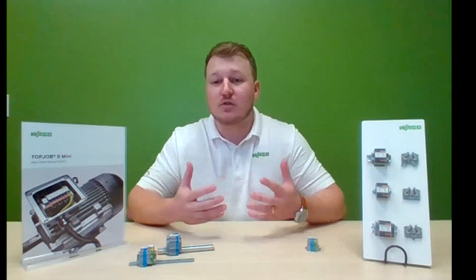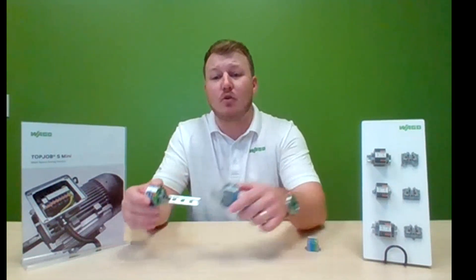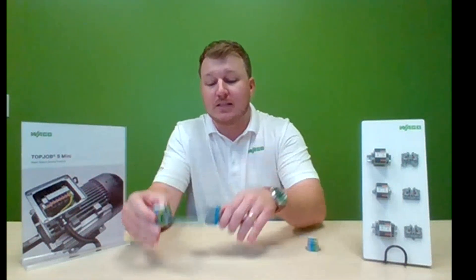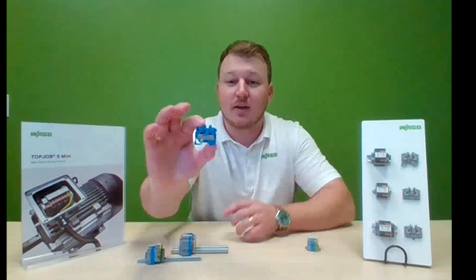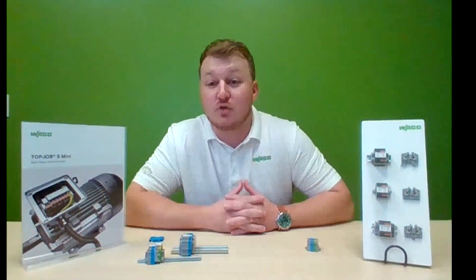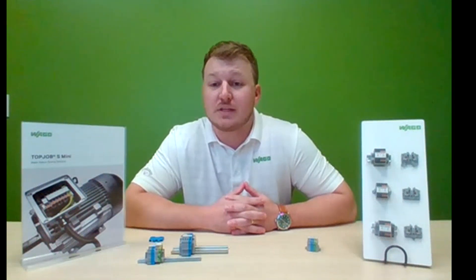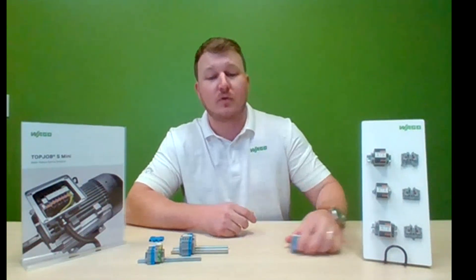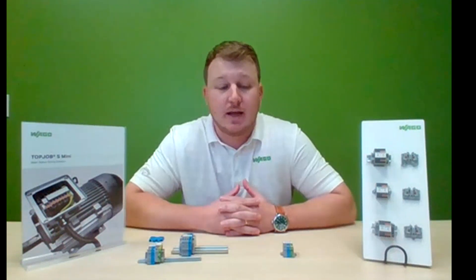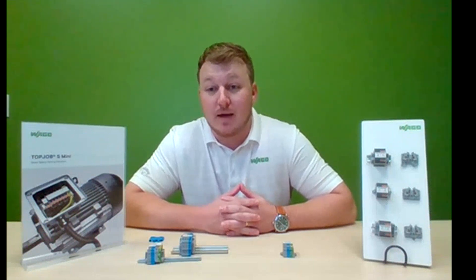Now we are expanding that line of mini blocks to include a version rated up to 12 gauge, UL rated 20 amp 600 volt. These miniature blocks are available with or without push button and feature all the same accessories and benefits users are already familiar with in our standard Top Job S terminal blocks. What are the benefits? Number one, you get about 60% volume space savings compared to our standard terminal blocks — incredible space savings.